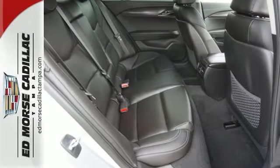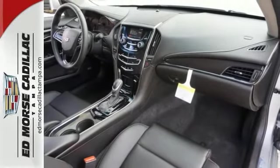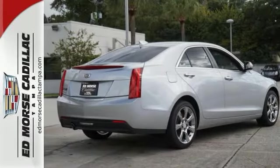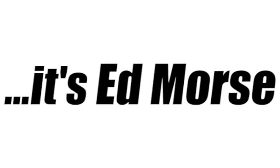And with the exhilarating performance of this Cadillac, it will not be around our lot for long. Come on in and see it today and take it for a test drive. Call us today at 866-900-5076. For value and for service, it's Ed Morse.